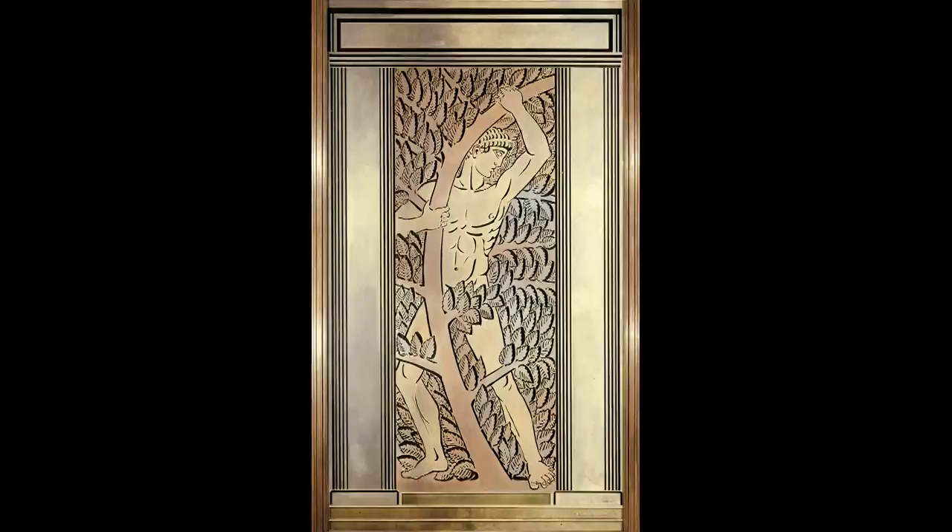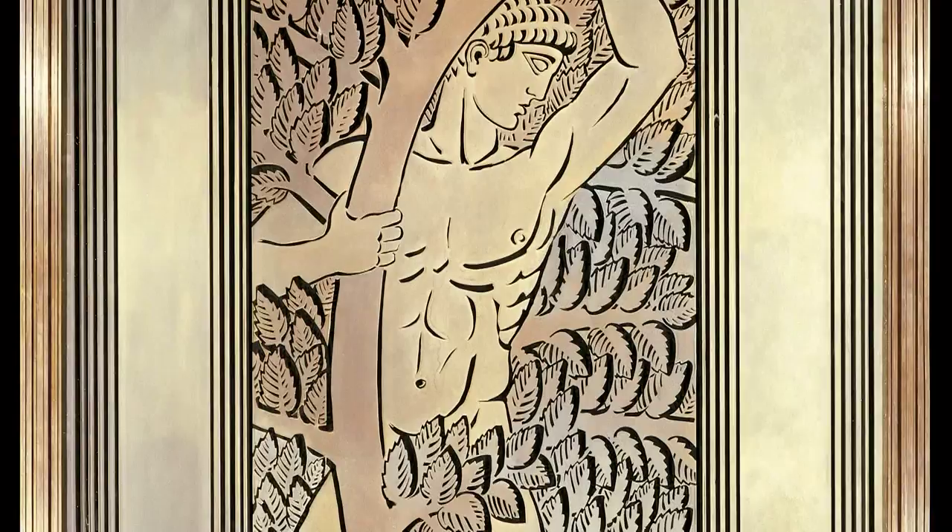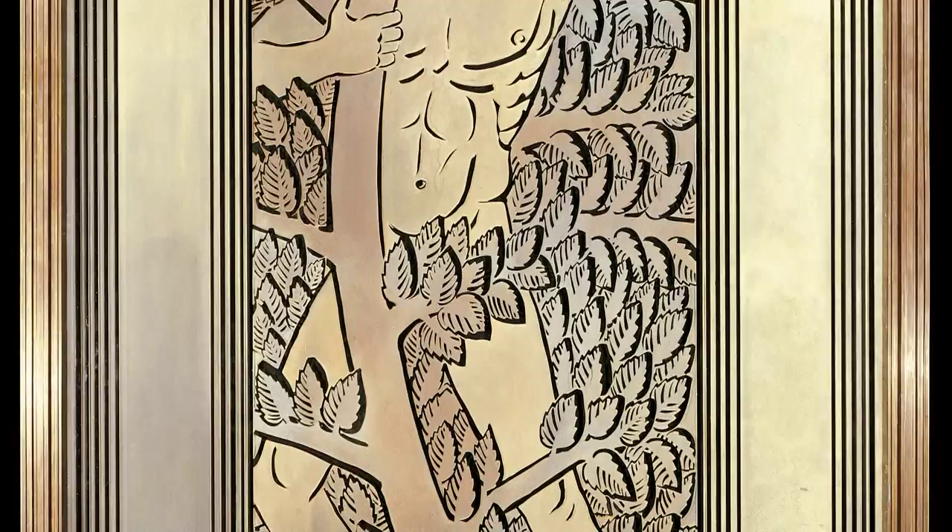This large panel was designed by Lalique in 1932 for the grand staircase of Wanamaker's Men's Store in Philadelphia. John Wanamaker opened Wanamaker's department store in 1877. It was the first department store in Philadelphia and one of the first in the United States. In 1932, the Men's Store opened a block away in the Lincoln Liberty Building.